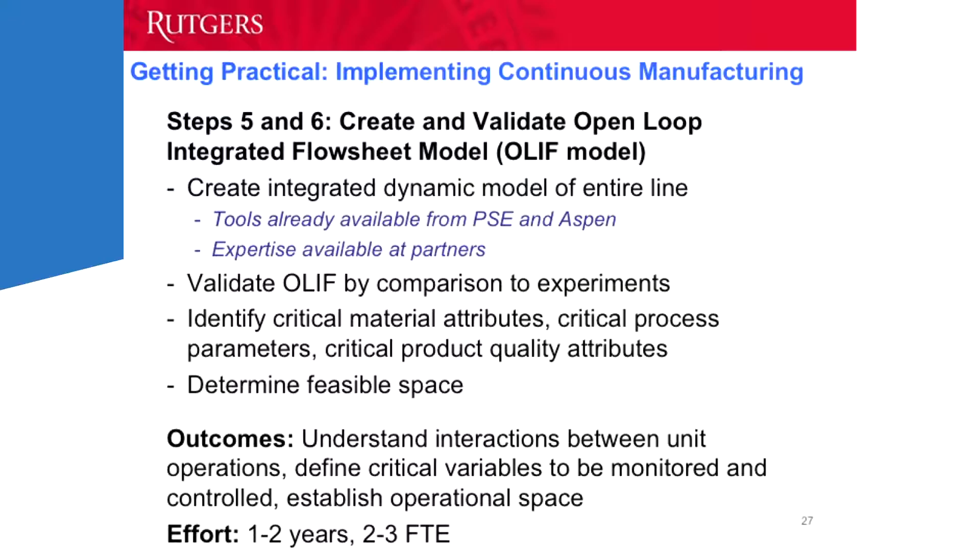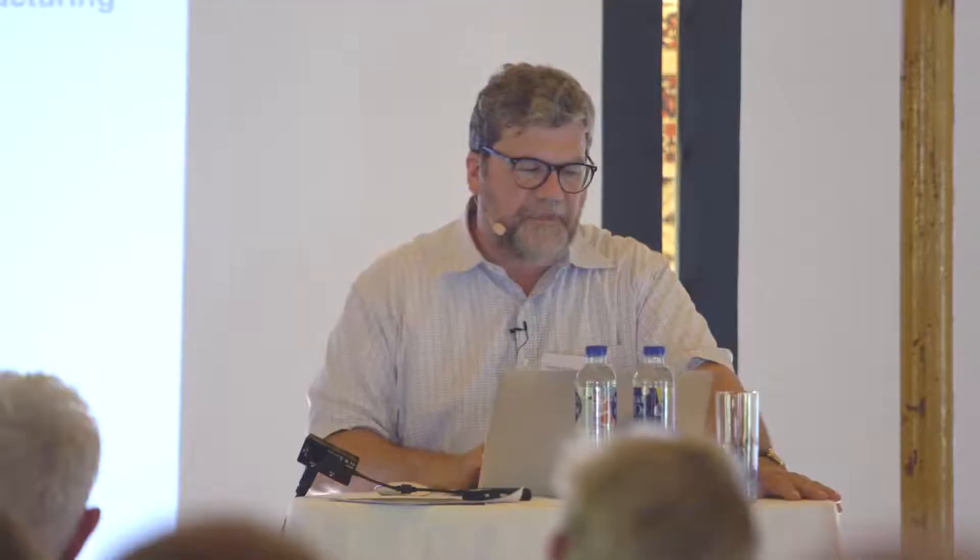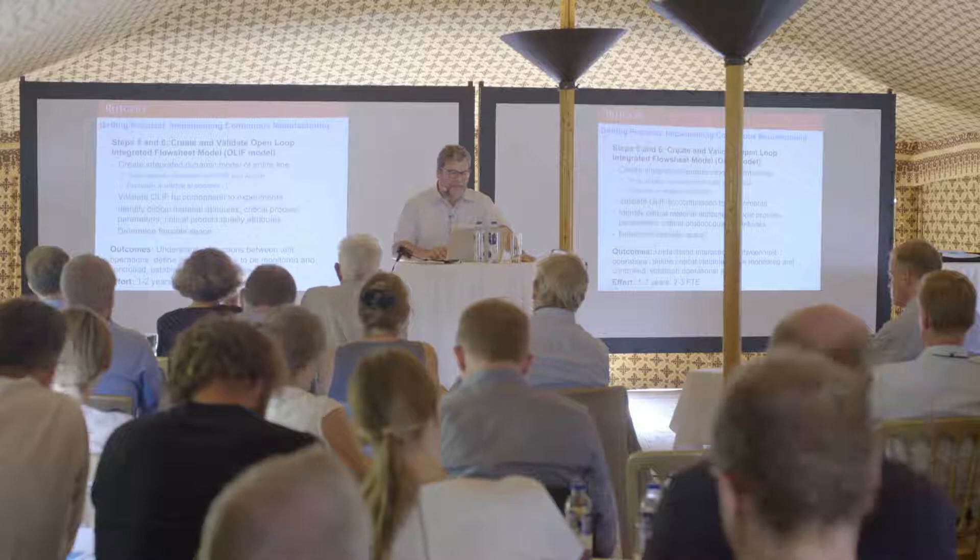After you've done this, the next two steps are to create and validate the open-loop integrated flow sheet. There is already commercially available software that gives you a framework — you come with your unit operation models and put them in boxes that already talk to each other, with algorithms that allow you to simulate designs of experiments, simulate a controller, or run a methodology for optimization. Creating the integrated model is not very difficult once you have the unit operation models. If starting from scratch, this takes one to two years. These simulations are resolved with respect to time — dynamic simulations.